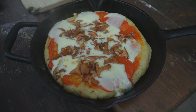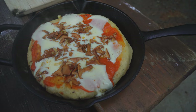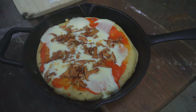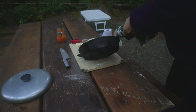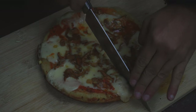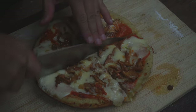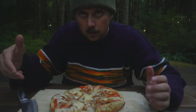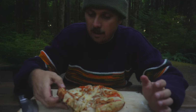It does look like a microwaved Delissio pizza, but we're camping here, okay? Let's see what freshly foraged chanterelle pizza tastes like made on a campfire.